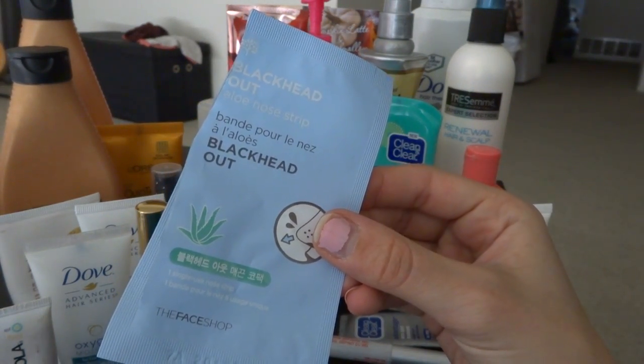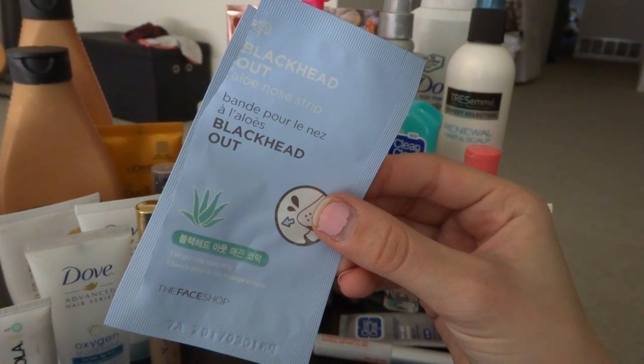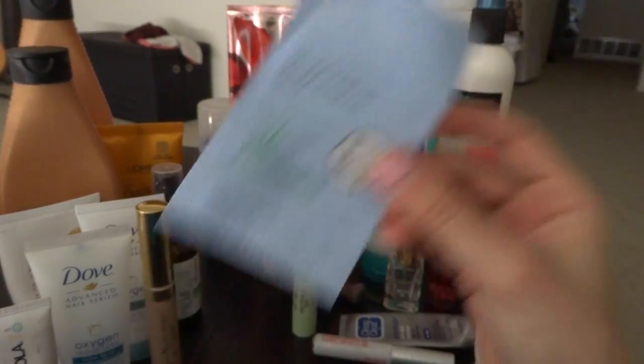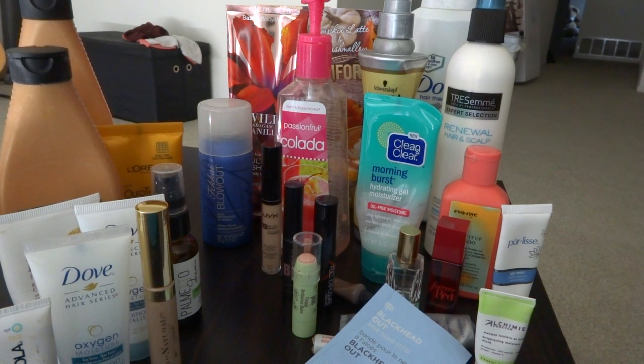The last thing is a Blackout Blackhead Nose Strip. I really like these — I love when I can pull stuff out of my nose. I know it sounds disgusting but it means it's cleaning it out. So those are my positives and my negatives — I hope you guys enjoyed! If you want full reviews, please post them in the comments below and I will be sure to do one for you. Thank you, bye!